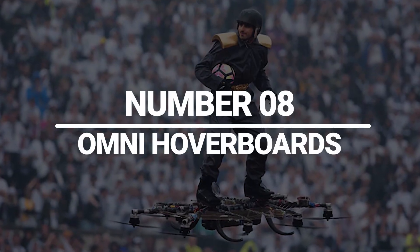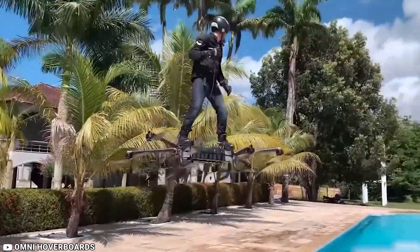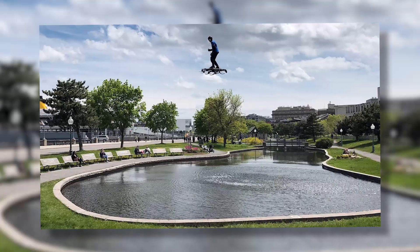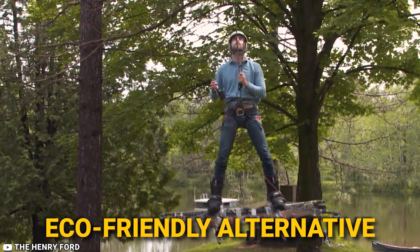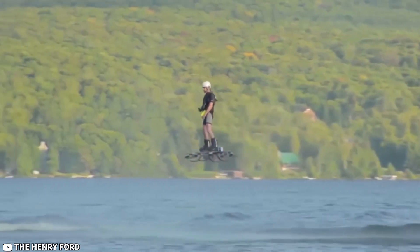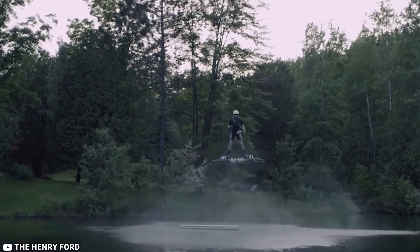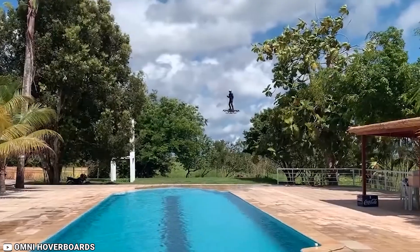Number 8: Omni Hoverboards. The latest innovation in personal transportation are revolutionizing the way we move. These sleek futuristic devices combine cutting-edge technology with style, offering users an unparalleled experience of gliding effortlessly above the ground. Powered by advanced magnetic levitation technology, Omni Hoverboards utilize a combination of electromagnets and superconductive materials to create a frictionless and smooth ride. This revolutionary approach to transportation not only provides an eco-friendly alternative but also promises a thrilling and efficient mode of commuting. Designed for ease of use, Omni Hoverboards are equipped with intuitive controls, allowing riders to navigate with precision and grace. The boards are engineered for stability, ensuring a safe and enjoyable journey for users of all skill levels. The Omni Hoverboards are not just a means of transportation,